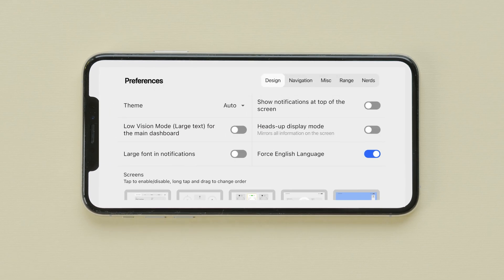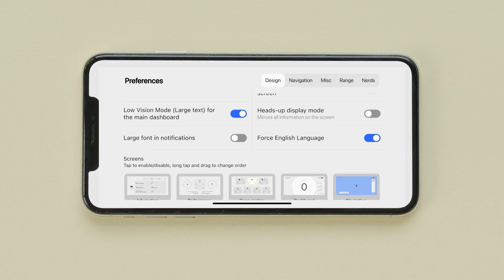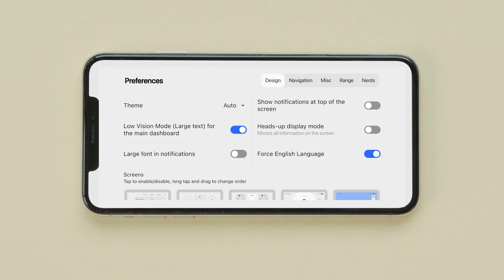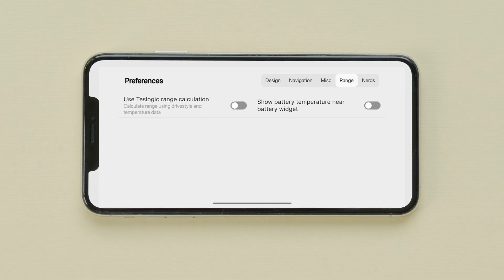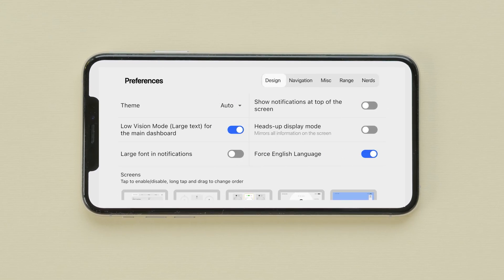Going into settings: Design, Theme — I can change how it looks, day or night, auto. Low vision mode, large text — I think I'm going to do large text. I like to have large text. Large font notifications — all that's cool. There's also navigation, miscellaneous, speed limit warning, range — use TestLogic range calculation. Show battery temperature near the battery widget. And nerd mode — yeah, I'm a nerd. I'm going to go ahead and enable that. Debugging mode — ooh, we're getting real.